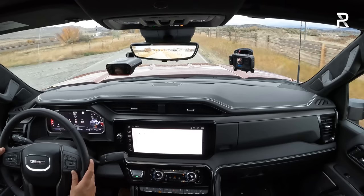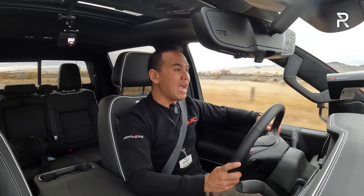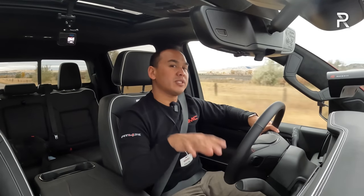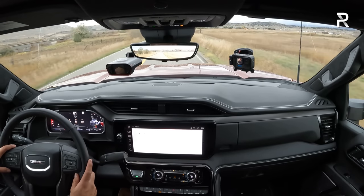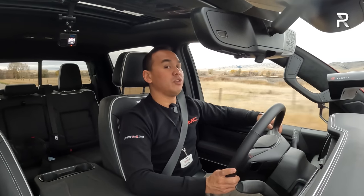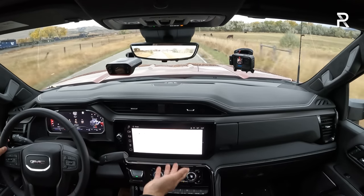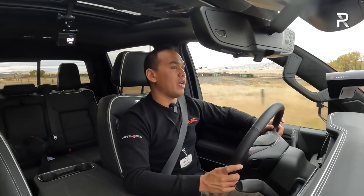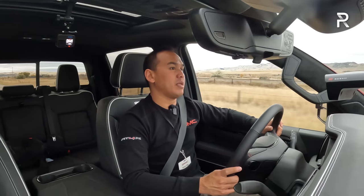Even with all-terrain tires on a model without the AEV upgrade package, the ride quality is surprisingly good — the Multimatic DSSV dampers do their job soaking up bumps. Sitting here getting a massage from the seat massaging function, I love the fact that this is one of the few heavy-duty trucks that gives you AT4X off-road capability combined with massaging seats and the new tech features. The 13.4-inch display and the 12.3-inch instrument cluster make it a really nice place to spend time. Those who've never been in a heavy-duty truck will be surprised by the amount of luxury built into this thing.